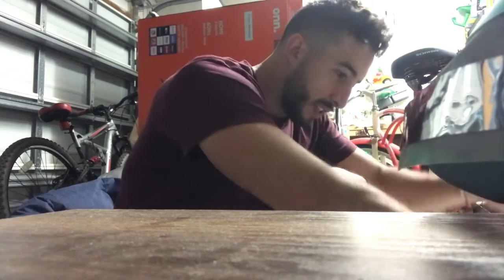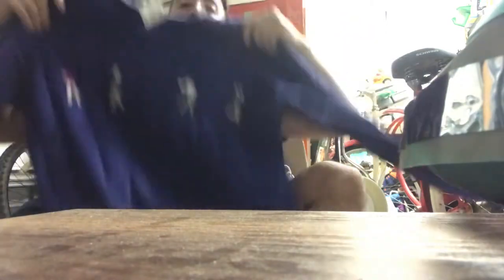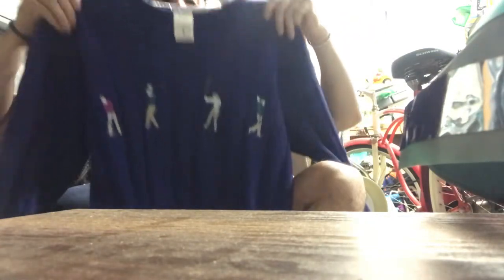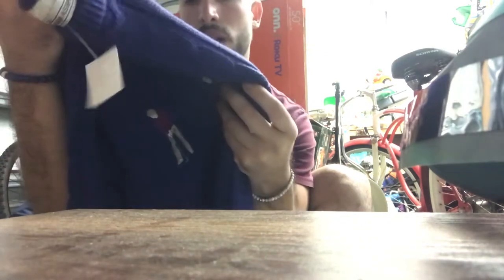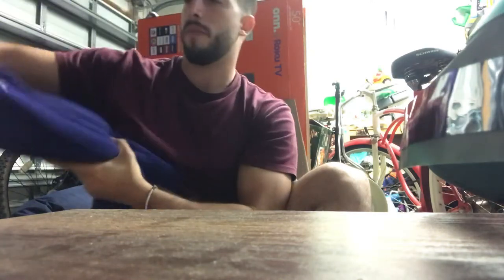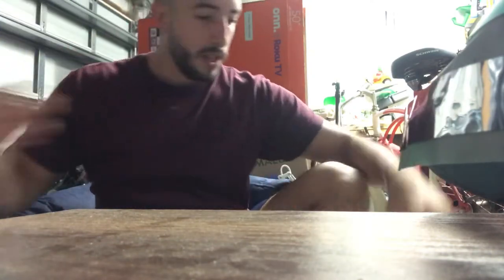Next we have the John Ashford golf knit sweater. This one was $6.99. These sweaters with the detailed embroidered golfers are going for about $25 to $30.